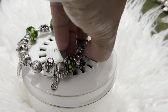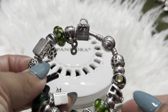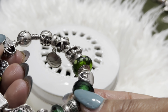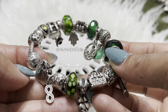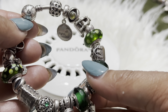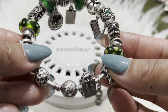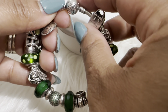In my last Pandora video I was showing you guys my bracelet collection, and I asked if you wanted to see any particular bracelet in detail. One of my followers, seymorgan5841, requested to see my favorite things bracelet, which is actually this one.